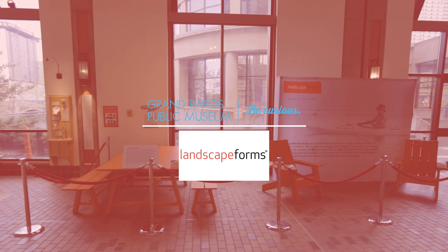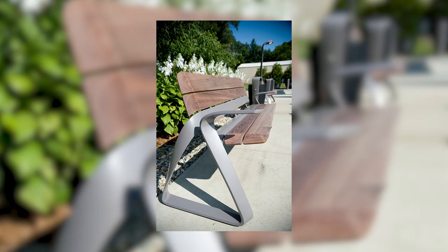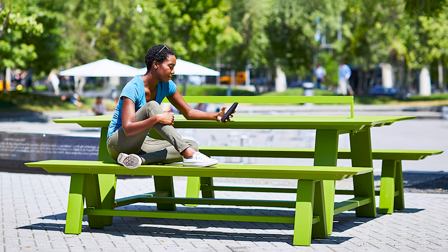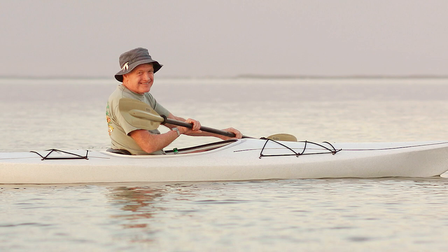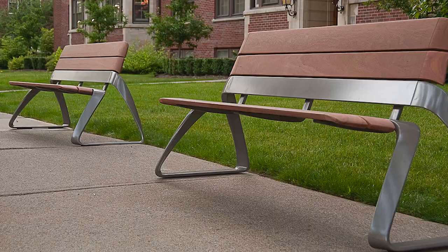My name is Curt Martin, Chief Creative Officer for Landscape Forms, based in Kalamazoo, Michigan. We're the industry leader in site furniture, and we've been in business for 52 years. Landscape Forms was founded by John Chipman Sr., a landscape architect whose projects were seasonal. To keep his staff employed full time through the winter, he found that making furniture was a wonderful opportunity.